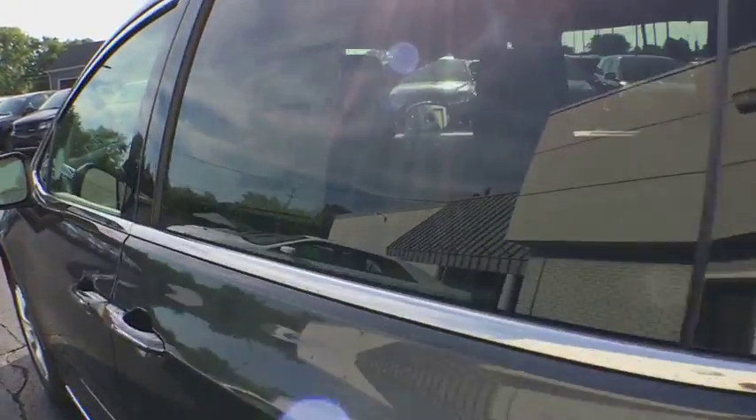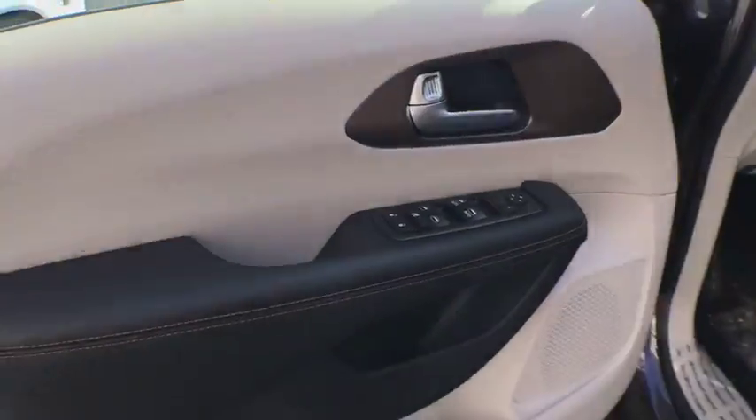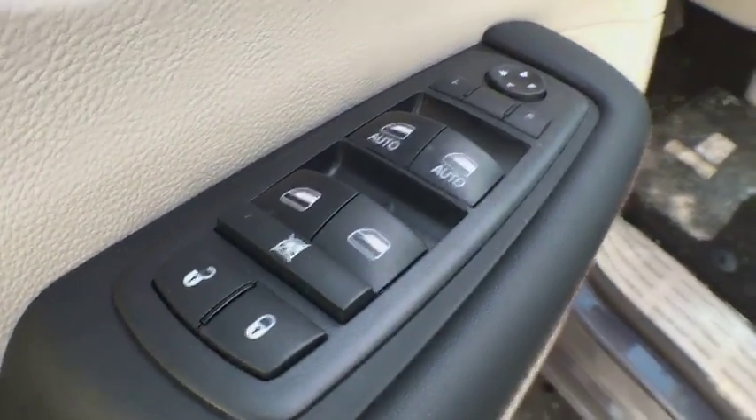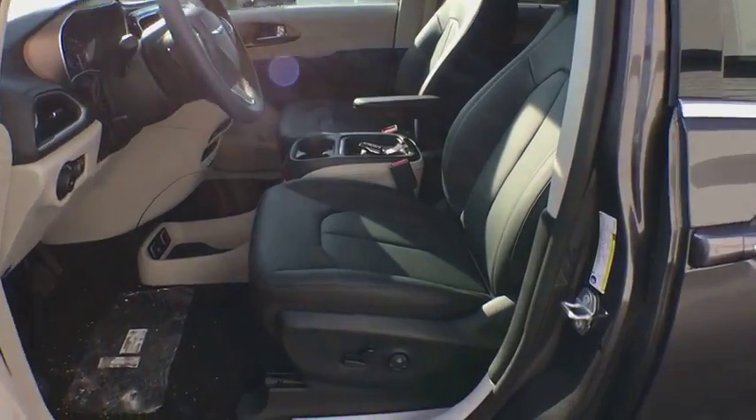Remote engine start, stability control, keyless entry, steering wheel audio controls, power liftgate, backup camera, traction control, anti-lock braking system, leather wrapped steering wheel, Bluetooth.